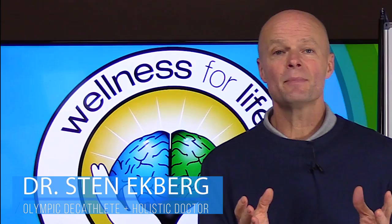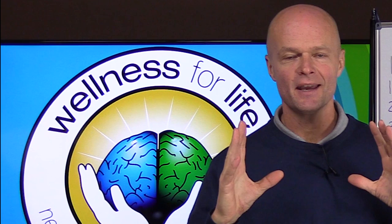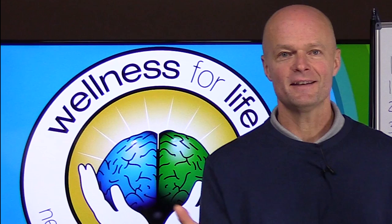Anemia can be a big problem and more common than most people realize, so today we're going to talk about the basics and explain them so you know what to look for. I'm Dr. Ekberg with Wellness for Life, and if you'd like to truly master health by understanding how the body really works, make sure that you subscribe and hit that notification bell so that you don't miss anything.